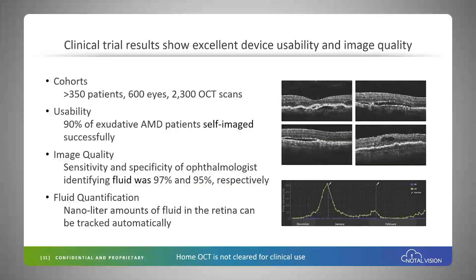We've accumulated substantial experience with the platform. Over 350 patients have been imaged, 600 eyes, over 2,000 scans performed, and it has proven to be very usable — 90% of exudative AMD patients successfully self-image.